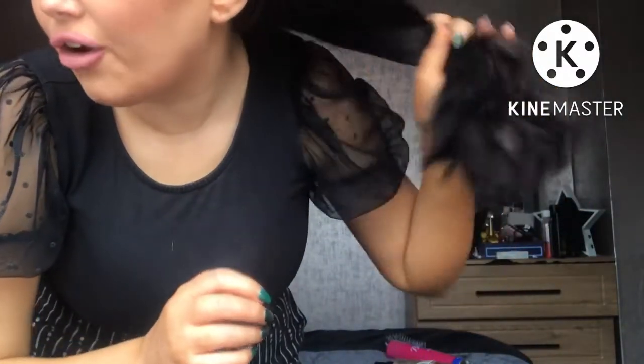I did use the Nice & Easy touch-up kit the first couple of times after getting my peekaboos, because it comes with a little tinting brush. But I find the touch-up kit doesn't give me enough product for my hair. It's meant to be a good amount for an average head of hair, but as you can tell, my hair is really thick - that's not an average head of hair. I bought it for the free tinting brush it came with, and I bought two just in case.